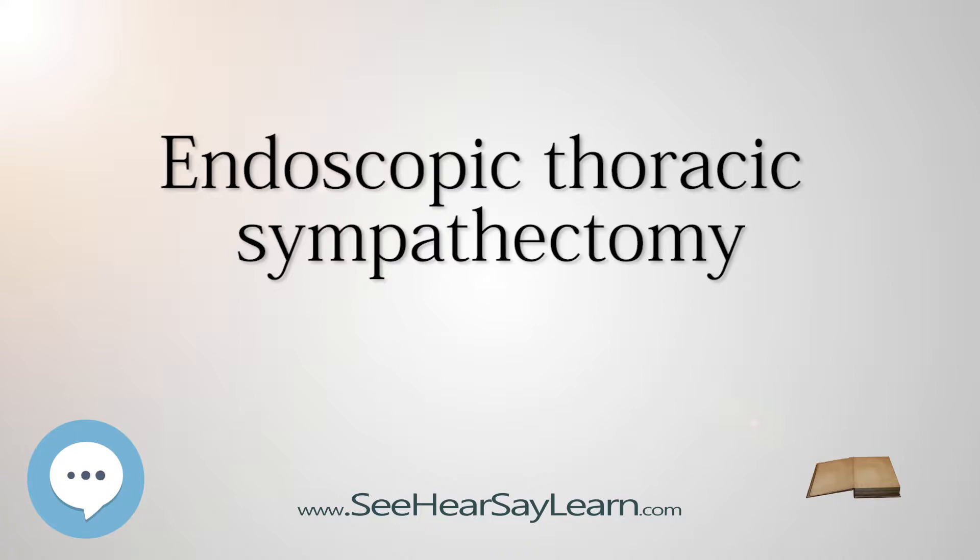ETS involves dissection of the main sympathetic trunk in the upper thoracic region of the sympathetic nervous system, irreparably disrupting neural messages that ordinarily would travel to many different organs, glands, and muscles. It is via those nerves that the brain is able to make adjustments to the body in response to changing conditions in the environment, fluctuating emotional states, level of exercise, and other factors to maintain the body in its ideal state — see homeostasis.